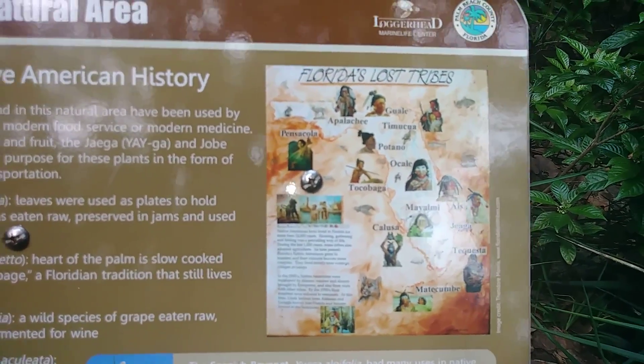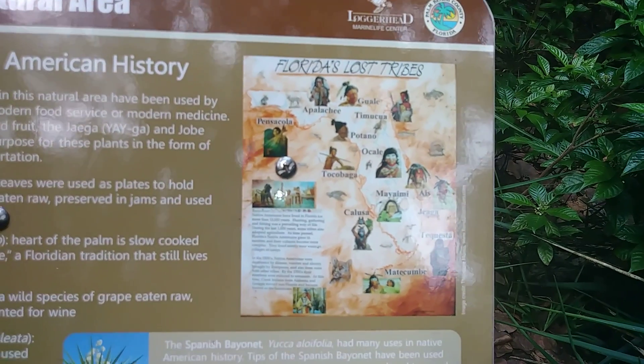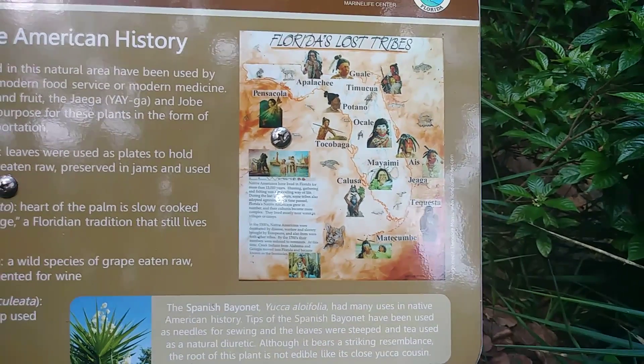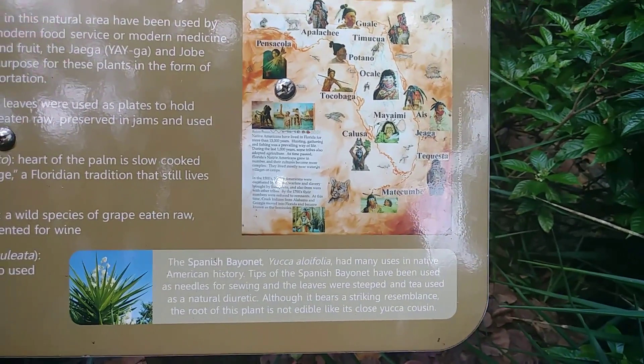Florida's lost tribes include the Pensacola, Apalachee, the Goa, the Timacua, the Potano, Ocale, Tocobaga, Ayas, Jager, Mayaimi, Calusa, Tekesta, and Merakumbe.